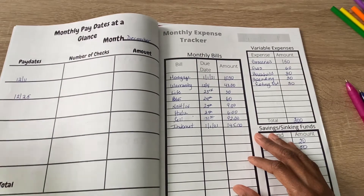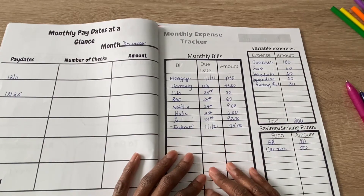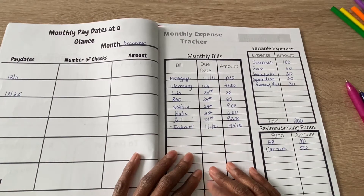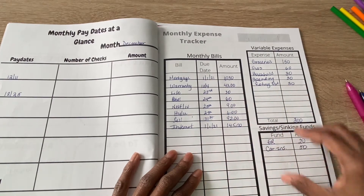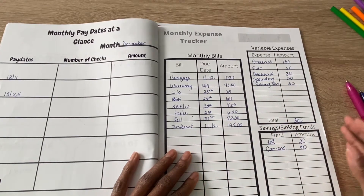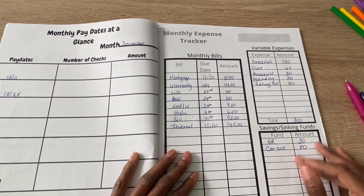This is my monthly expense tracker. It tells me what bills I have and how much I'm going to put toward them each month. It's pretty much standard, and the only things that will probably change on here are a lot of my savings and sinking funds.